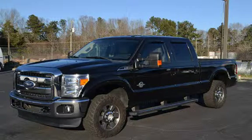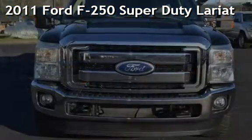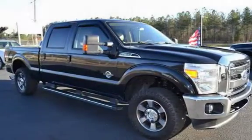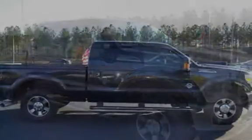Welcome to Graham Auto Sales, where we sell to sell again, presenting a pre-owned 2011 Ford F-250 Super Duty. This four-door truck has an eight-cylinder, 6.7-liter V8 engine, with four-wheel drive, and an automatic transmission.